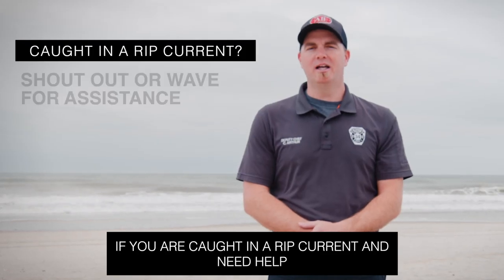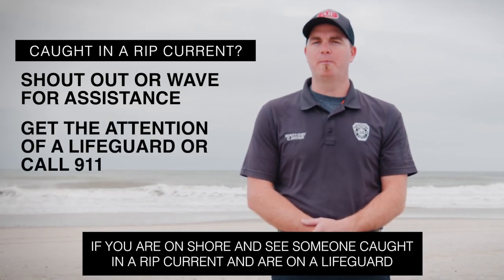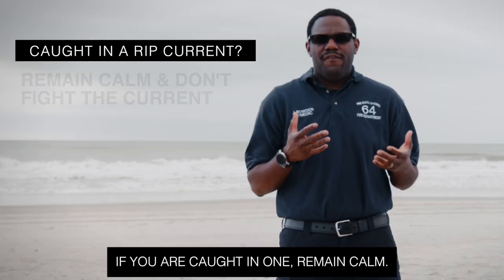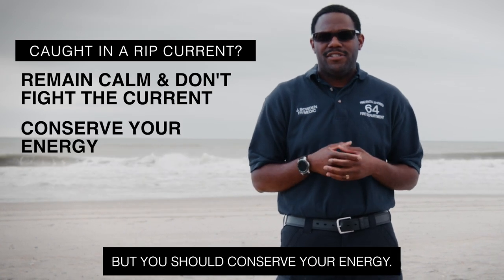If you are caught in a rip current and need help, shout out or wave for assistance. If you are on shore and see someone caught in a rip current and are on a lifeguard protected beach, get the attention of a lifeguard on duty or call 911. If you are caught in one, remain calm. Don't fight the current — it will not pull you under the water, but you should conserve your energy.